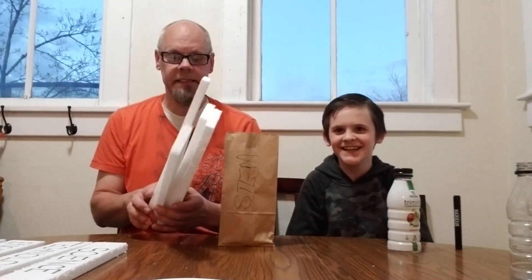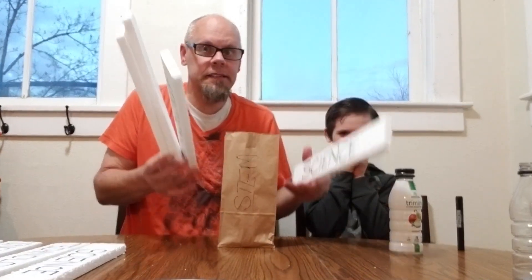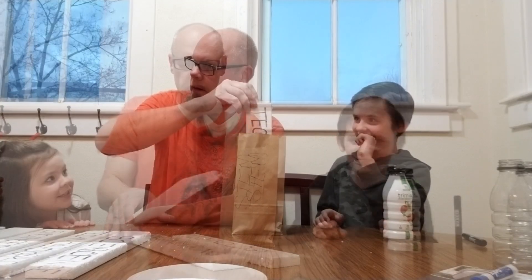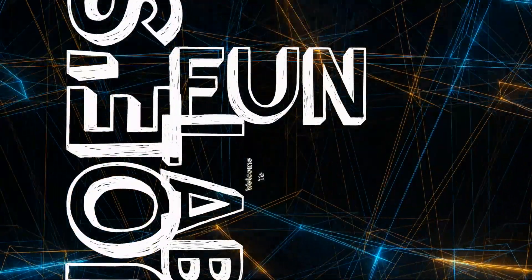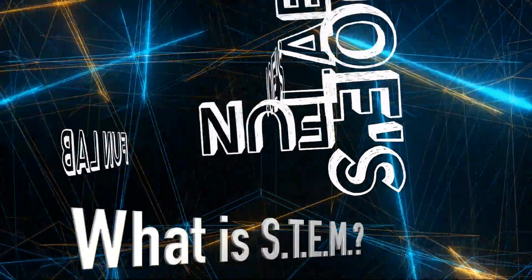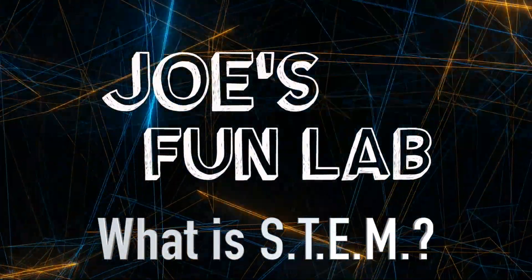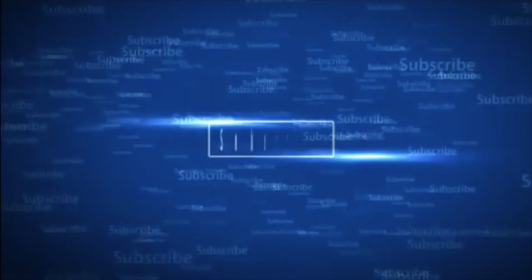What we're gonna do is inside the STEM bag, we are going to put all of the ingredients of STEM. Let's see if all of these things can fit into our STEM bag. You guys ready? And remember everybody, remember to like, share and subscribe.